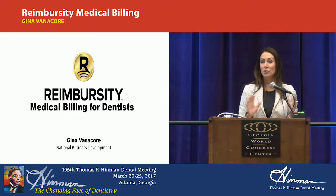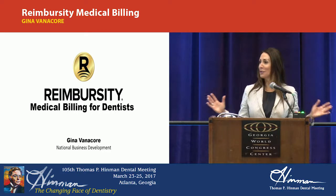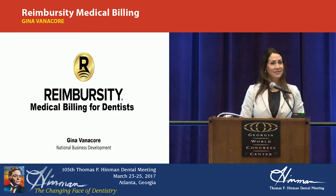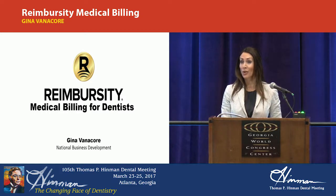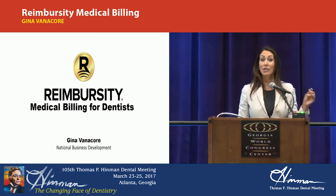How many of you in the room have tried billing medical insurance? Any general dentists in the room? Medical billing is one of the hottest topics right now, and currently less than 10% of dentists are doing so. I'm going to show you the advantages of billing medical, and I'm also going to talk to you about what Reimbursity can do for your practice.